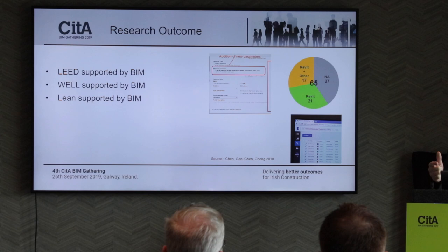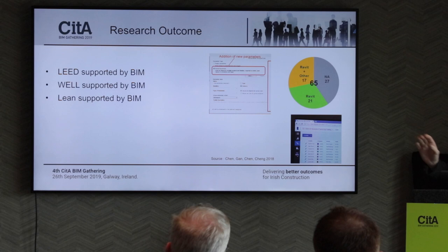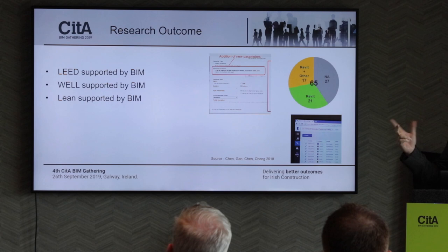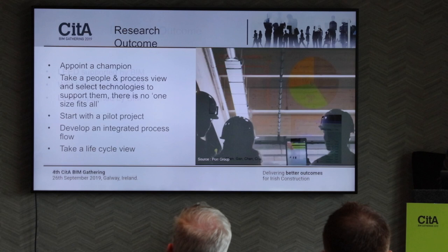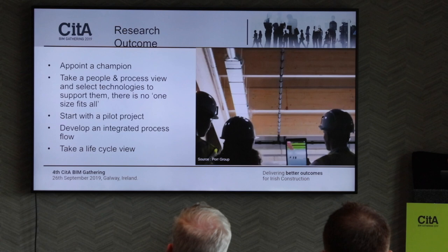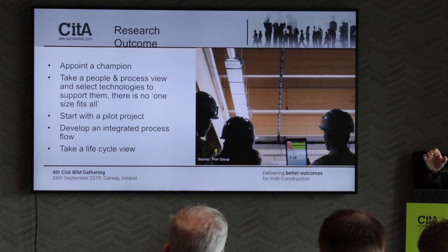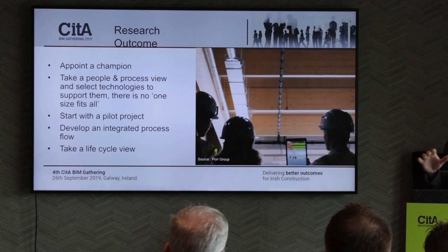65% of the requirements for LEED and WELL can be supported directly from the Revit model — 21% from Revit alone and 17% from Revit plus other software. There's another 27% that requires more analysis beyond the software. So that paper proved it can work, supporting my research. Through the discussions and papers, the feedback was that it's essential to appoint a champion — somebody knowledgeable in BIM, lean, LEED, and WELL — to draw it all together so you're not trying to apply four different things in four different ways.